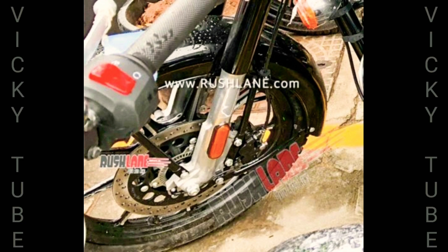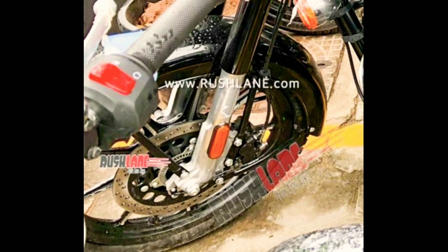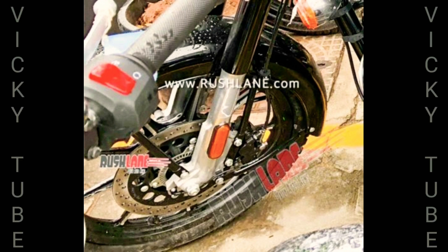For now, they will sell the Classic, Bullet, Thunderbird, and Electra range with the BS6 pushrod engine. Of this, the Royal Enfield Classic 350 BS6 has now been spied at a dealer, completely undisguised.